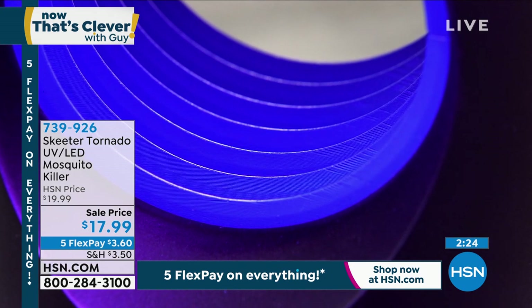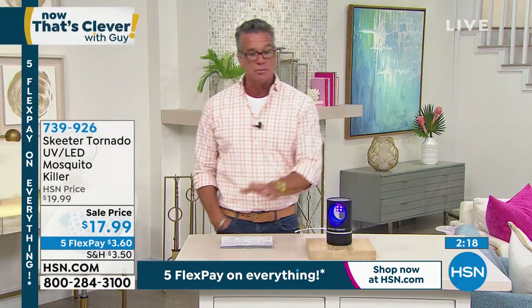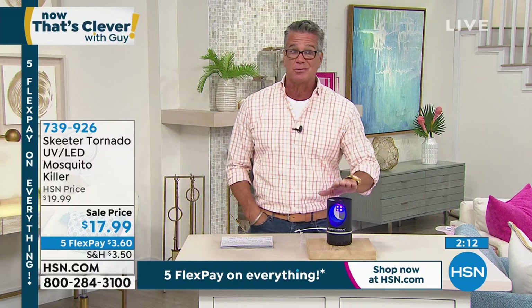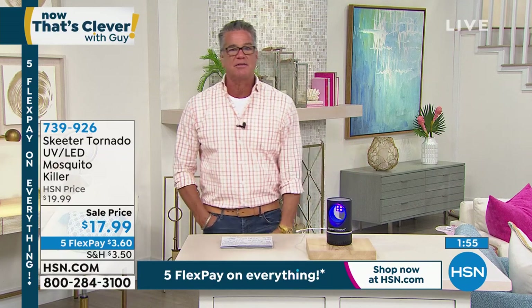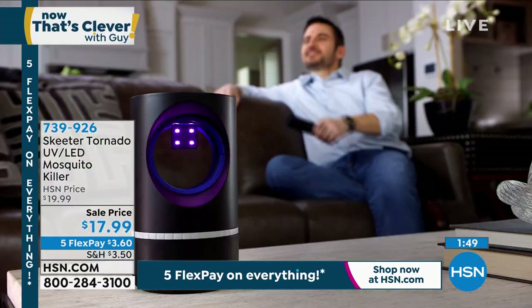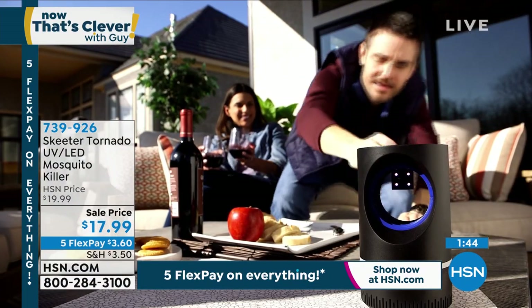We do have Dynatrap available if you want to do the entire yard — we'll talk about that a little bit later. But Dynatrap's not going to do anything inside your house. That's really where this Skeeter Tornado makes all the difference. Whether you're camping in a mobile home or a tent and you get that one or two mosquitoes that get in — mosquitoes don't reason and think, they just follow you wherever you go because they need to eat. This is a way to protect you and your family affordably.